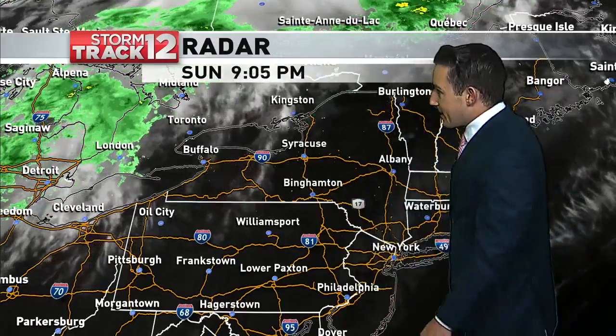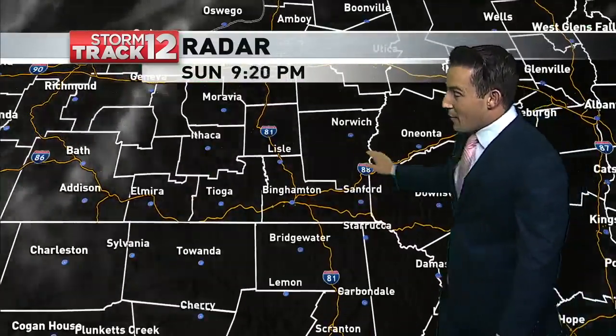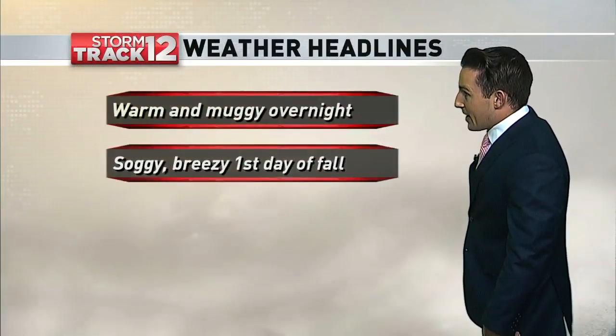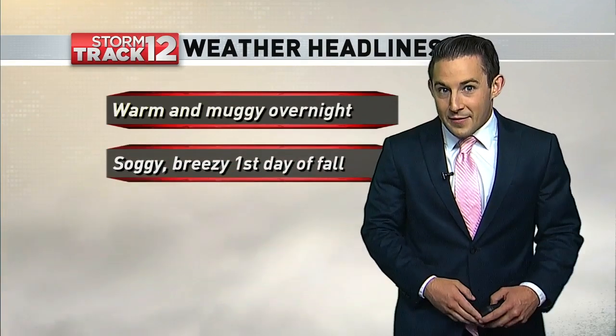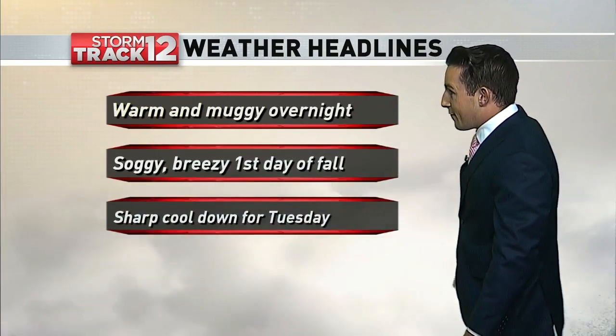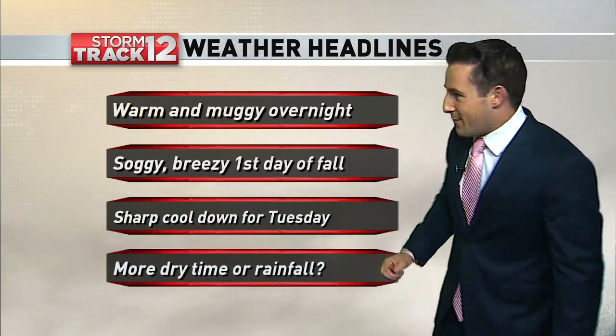We're not going to see any rainfall until we get later in the day on Monday. We still have fairly clear skies out there for the moment, but we're going to start to see those clouds build in as we go throughout the rest of the night tonight, and that is going to keep us warm and muggy into the day tomorrow. It's going to be a soggy one tomorrow afternoon, a bit breezy at times, with that front moving through for the first day of fall.